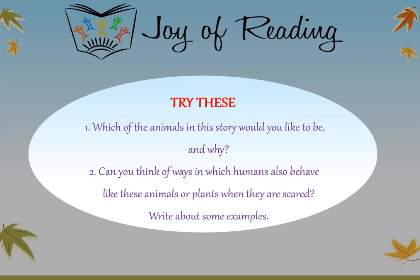Try these questions: Which of the animals in this story would you like to be and why? Can you think of ways in which humans also behave like these animals or plants when they are scared? Write about some examples.